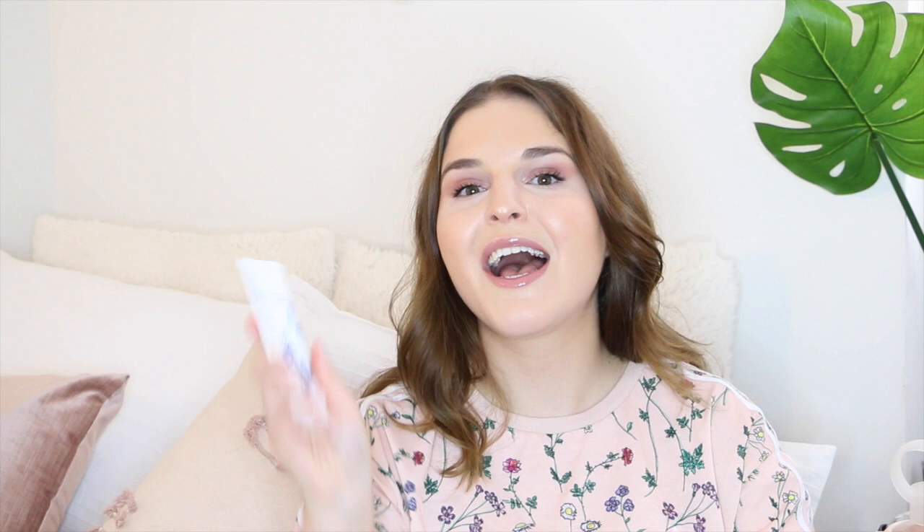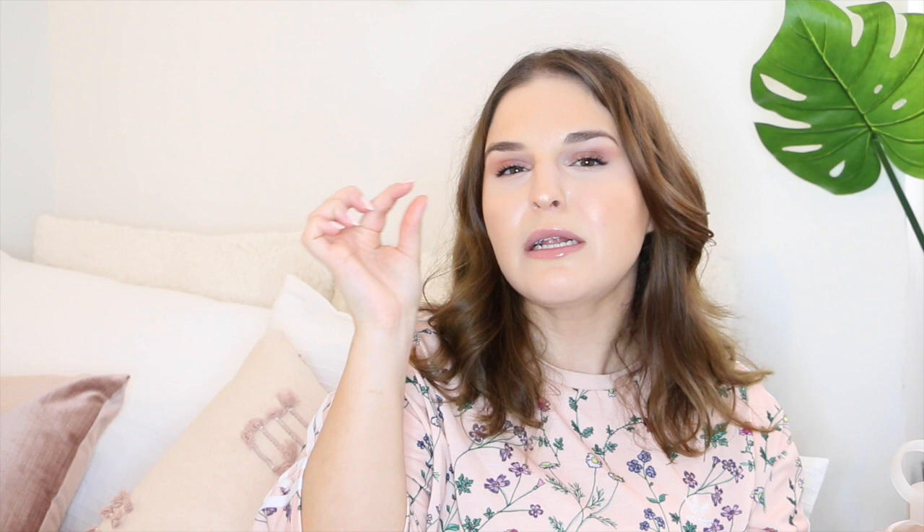Another product I've been loving is the Differin Gel. It's an over-the-counter acne treatment retinoid — very gentle but super effective. Whenever I see a little blemish coming to the surface, I put some of this on and it'll be dramatically healed within a few days. Sometimes if I want a little extra hydration at night, I'll go in with the Desert Essence 100% Pure Jojoba Oil. Jojoba is actually really good if you suffer from acne or breakouts because it acts very similar to sebum — the natural oil our skin produces — so it tricks your skin into not forming as much oil.